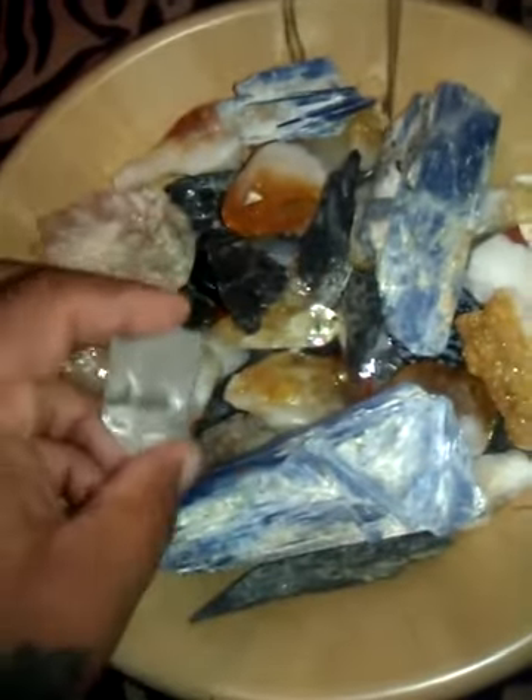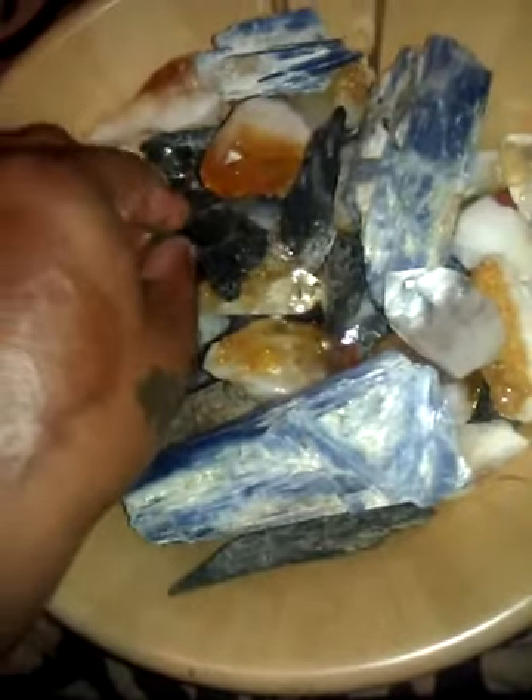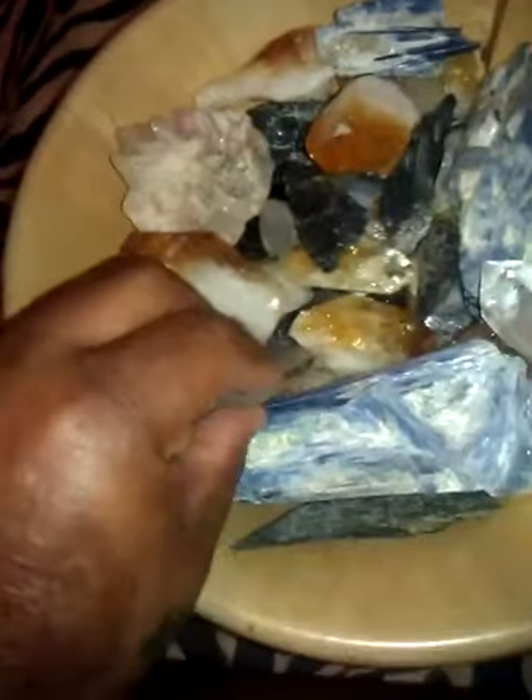I'm just putting the rest of the crystals in the bowl. I'm trying to keep them as less scuffed up as possible, so I kind of want them all together. This way I have all of my stones in the wooden bowl.